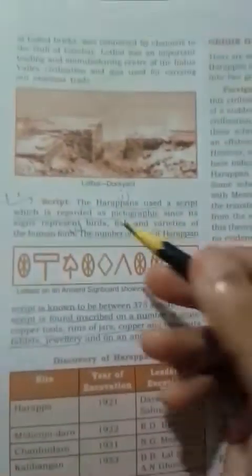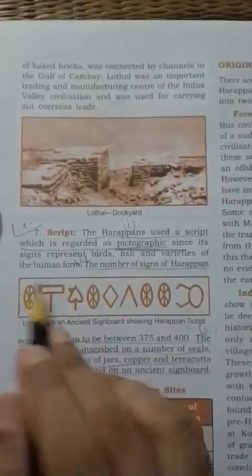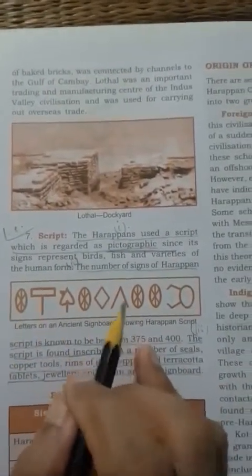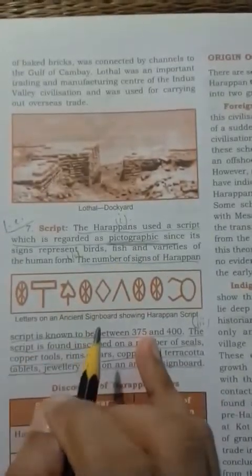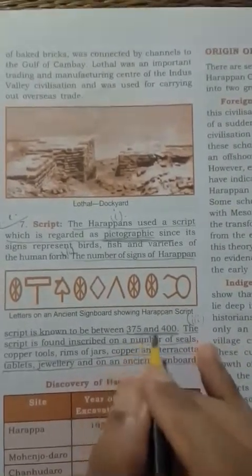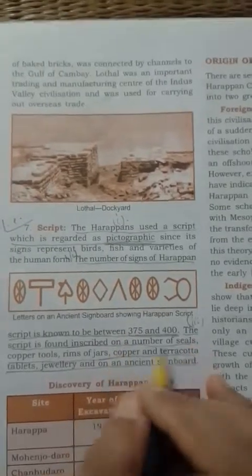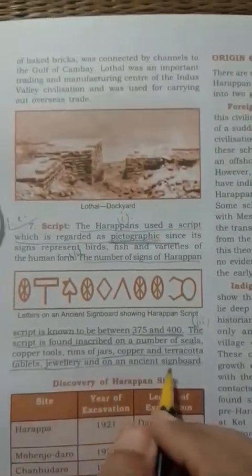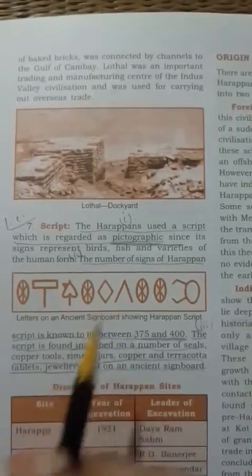Another source of Harappan civilization is script. The Harappan script was a completely pictographic script — it looks like pictures, which is why it is called pictographic script. There were most probably 375 to 400 such scripts discovered, and these scripts were inscribed on a number of seals, copper tools, rims of jars, copper and terracotta tablets, jewelry, and on an ancient signboard.